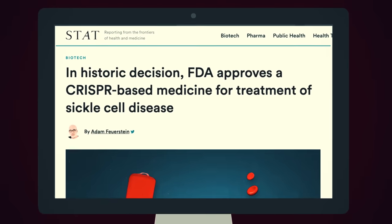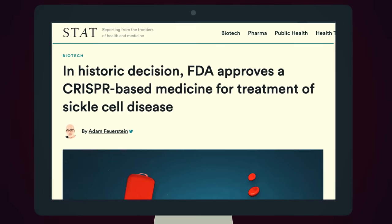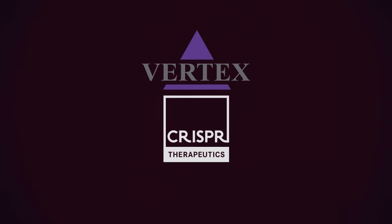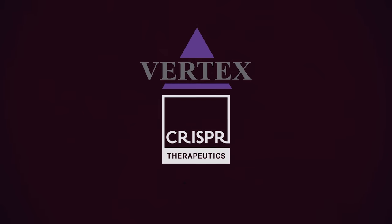The FDA just approved the first-ever CRISPR-based therapy, a medicine called Casgevy. The treatment, from Vertex Pharmaceuticals and CRISPR Therapeutics, is considered a milestone in genetic medicine. It is used to treat both sickle cell disease and beta-thalassemia. These diseases affect hundreds of thousands of people, mostly of African and Asian descent.